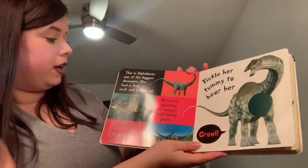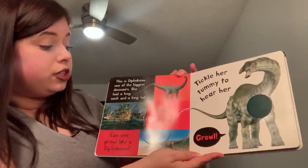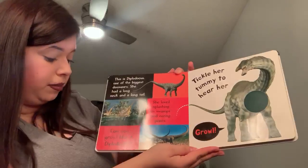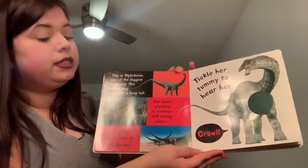This is a Diplodocus, one of the biggest dinosaurs. She had a long neck and a long tail. She loves splashing in swamps and eating plants. Can you growl like a Diplodocus? Tickle her tummy to hear her growl.